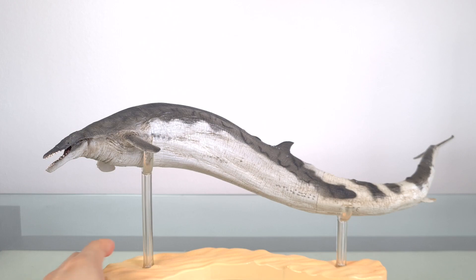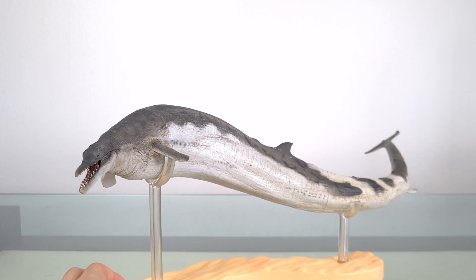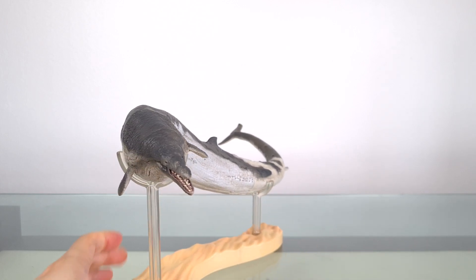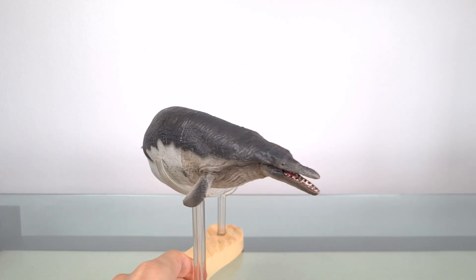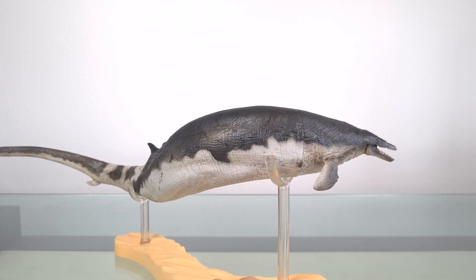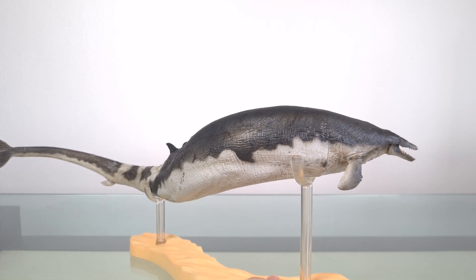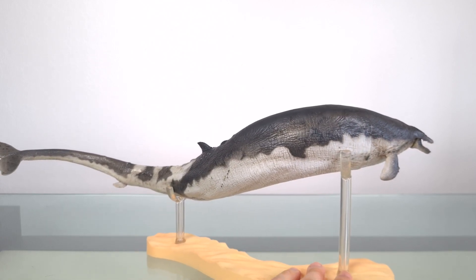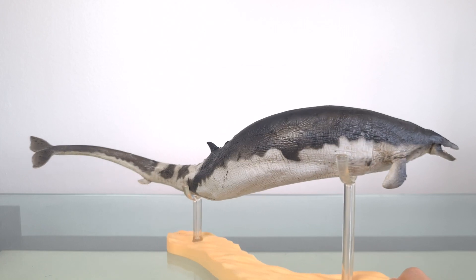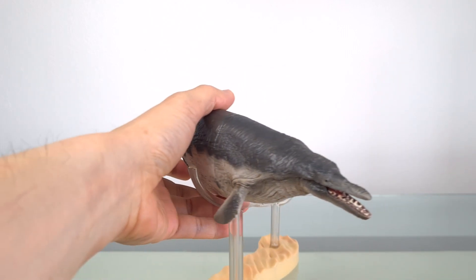This is the 2016 PNSO Basilosaurus. And as you might guess from the suffix 'saurus', it was originally thought to be a prehistoric reptile. Indeed, the name means 'King Lizard', which is obviously ironic. Basilosaurus has been estimated to measure 15 to 20 meters, which is 49 to 66 feet. And at 55 centimeters or 21 inches long, this model is about 1/27th to 1/36th scale.